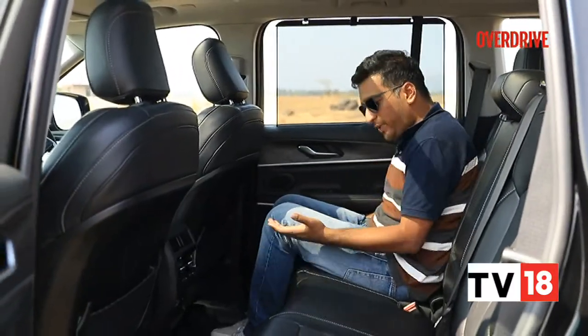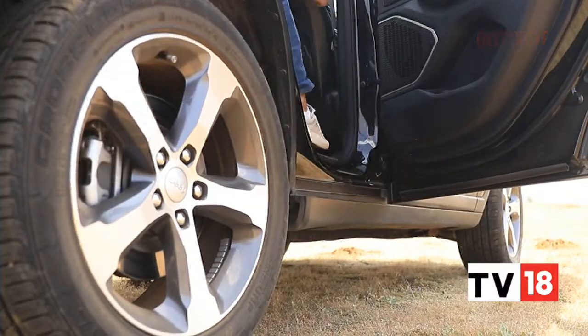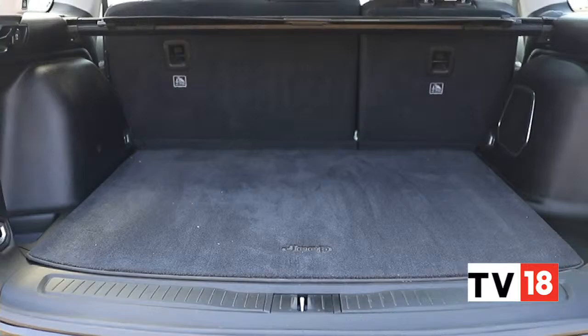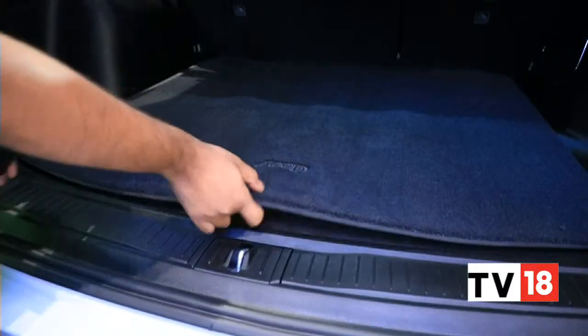The under-thigh support issue is also due to the floor being slightly high, which makes getting in and out slightly difficult — not very difficult, but slightly. The boot is quite functional too, with wide and deep space, even with a space-saver spare wheel tucked underneath.